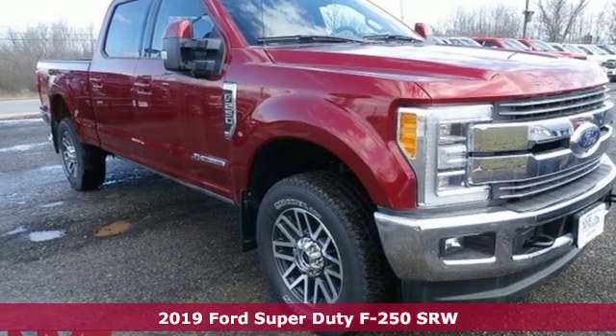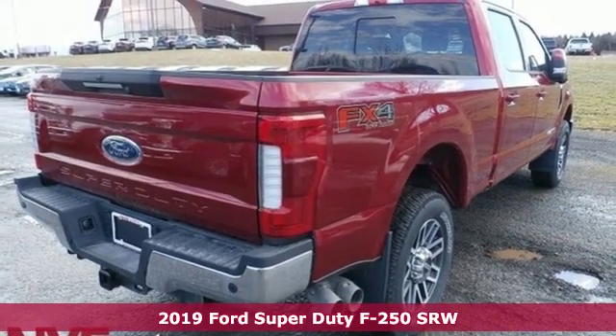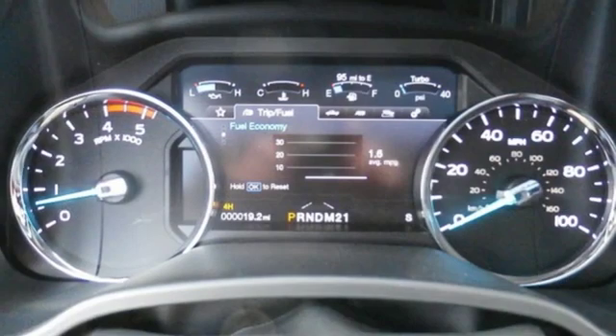It's a new 2019 Ford Super Duty F-250 single rear wheel. Every generation has its Ford. This one's yours. A great vehicle is comprised of great features like these.